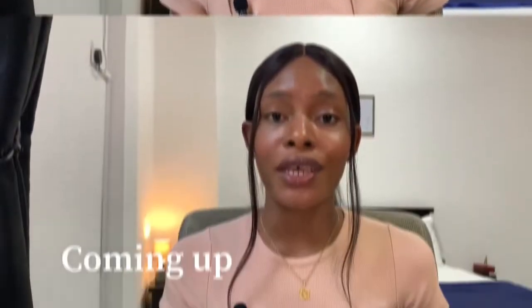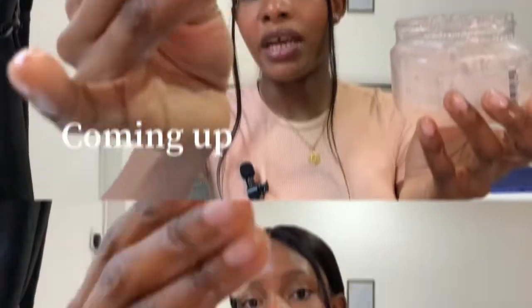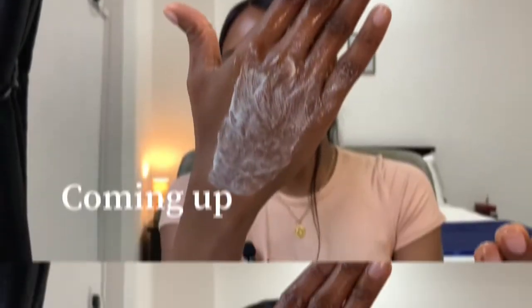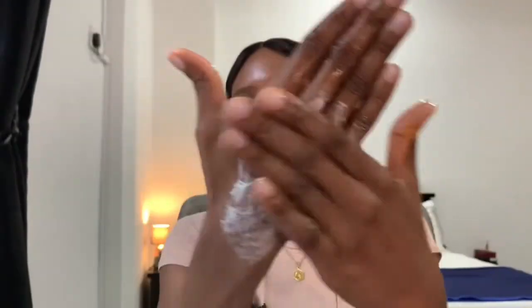This product smells so good that you literally want to lick it. It's not so runny — you can see it's not dripping down my hand, so you can see how soapy this is.